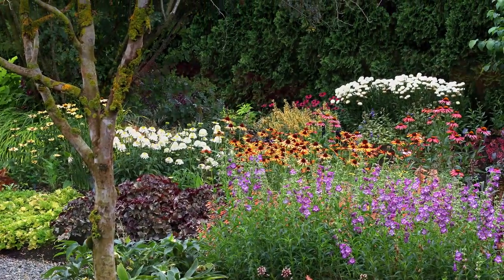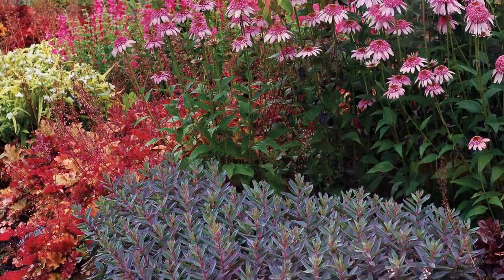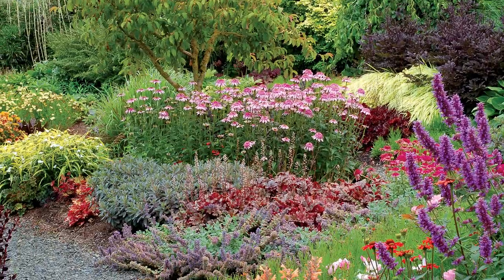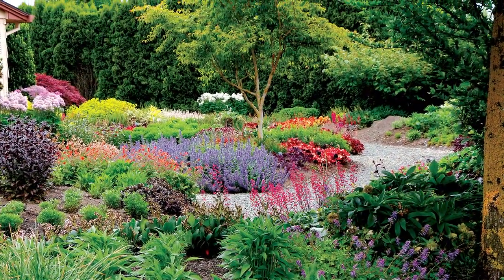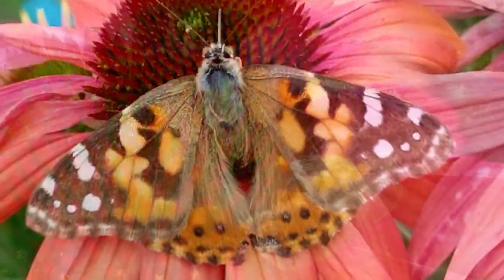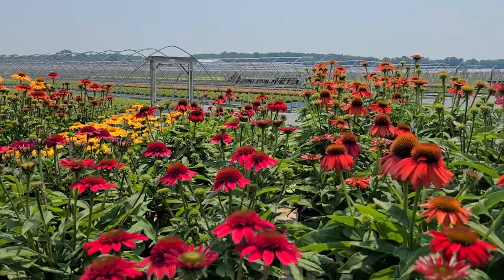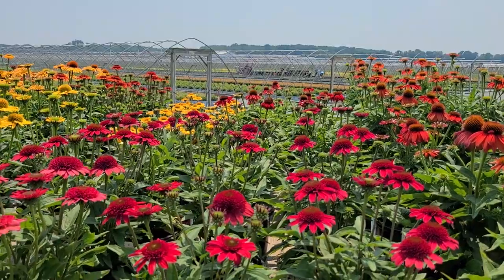Particularly now in summertime when we find ourselves spending more and more time outdoors, it's wonderful to be able to plant things that are perennials — that will come back year after year to give lots of exciting color and, with many of them, fabulous fragrance, while also attracting pollinating insects and butterflies. And with the plants in front of me, you'll get all of those things, because these are cone flowers, botanically known as Echinacea.